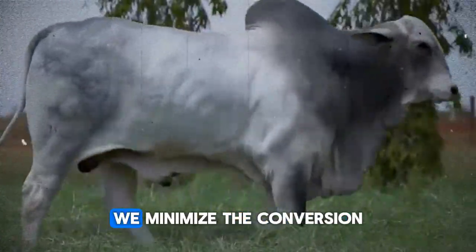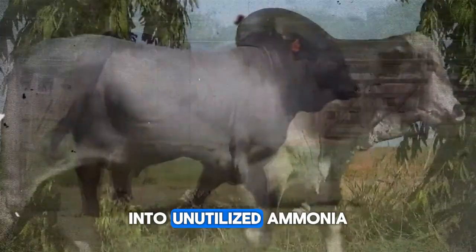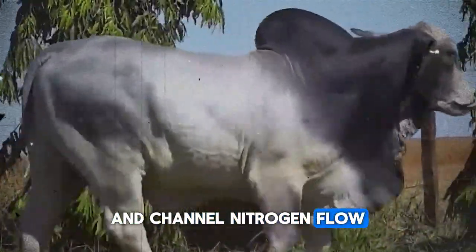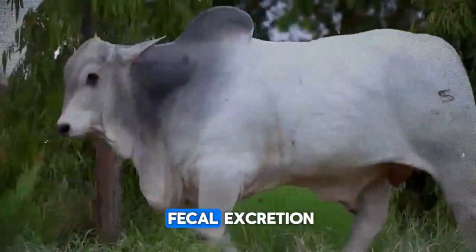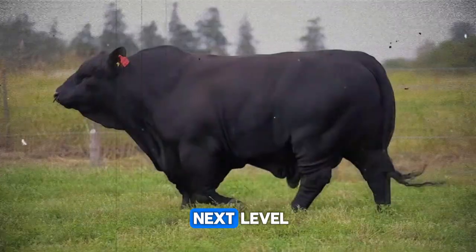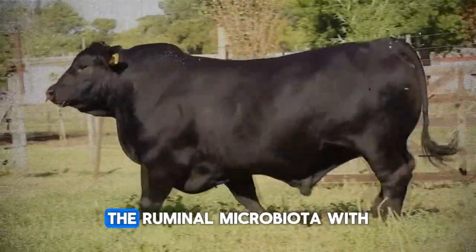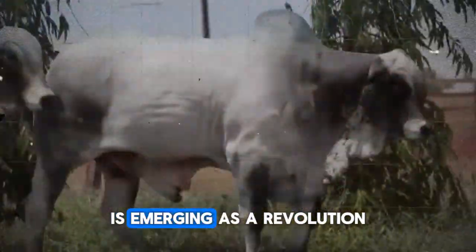Thanks to this technique, we minimize the conversion of nitrogen into unutilized ammonia and channel nitrogen flow toward lean muscle synthesis rather than urinary and fecal excretion. For those looking to take innovation to the next level, editing the ruminal microbiota with specific probiotic strains is emerging as a revolution.